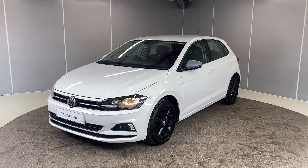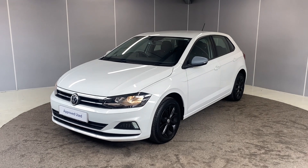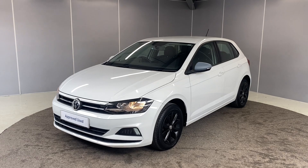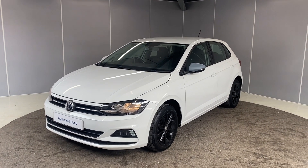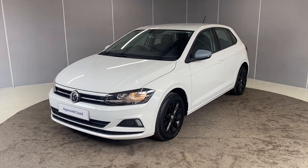Hi guys, welcome back to Lancaster Volkswagen. My name is Lewis. Today I'm going to give you a walk-around video of this lovely 2018 Volkswagen Polo SE. This is a one-litre TSI engine with a manual transmission, finished in pure white. I'm going to let you see it from all angles and point out some of the features as we go around it.